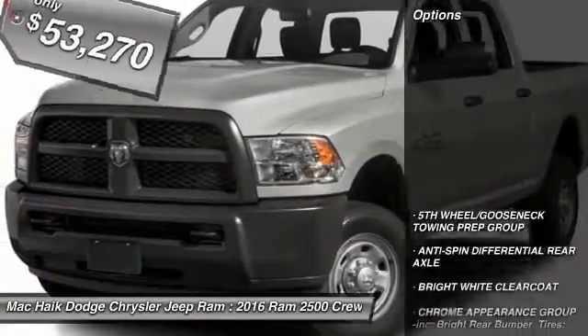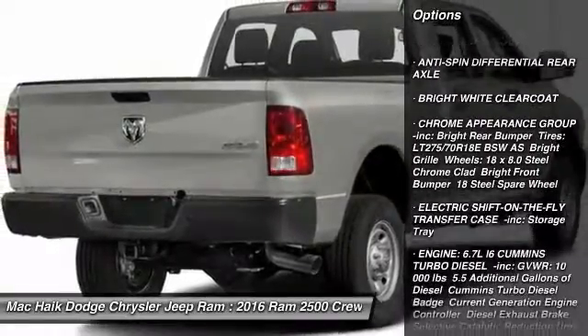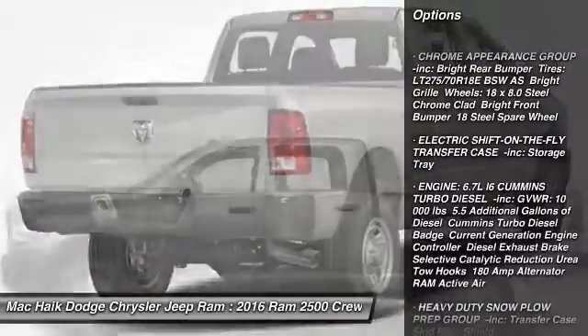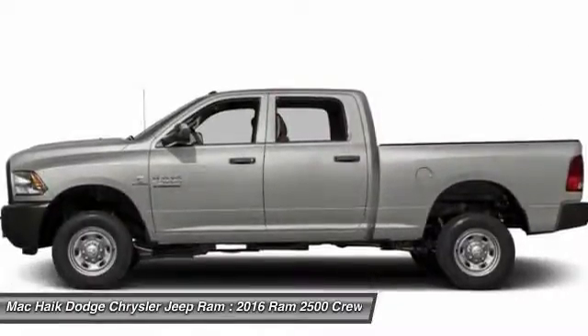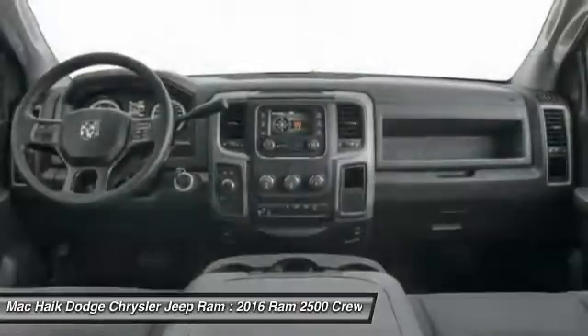Here are some of this vehicle's great options: anti-lock braking system, traction control, stability control, tow hitch, adjustable steering wheel, power steering, driver airbag, four-wheel disc brakes, cruise control, and four-wheel drive.